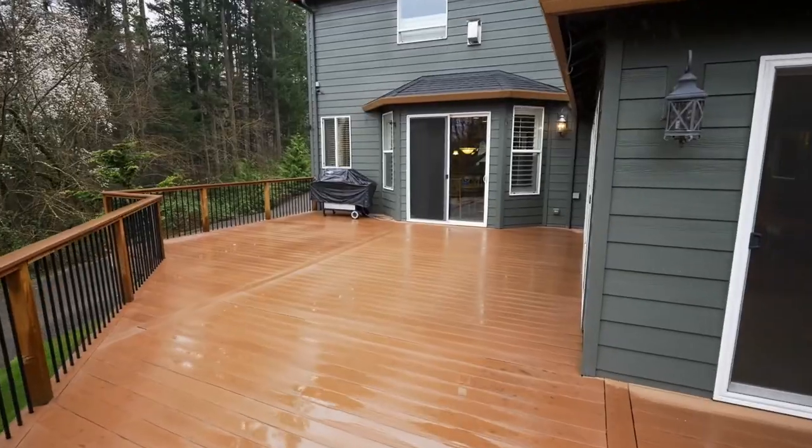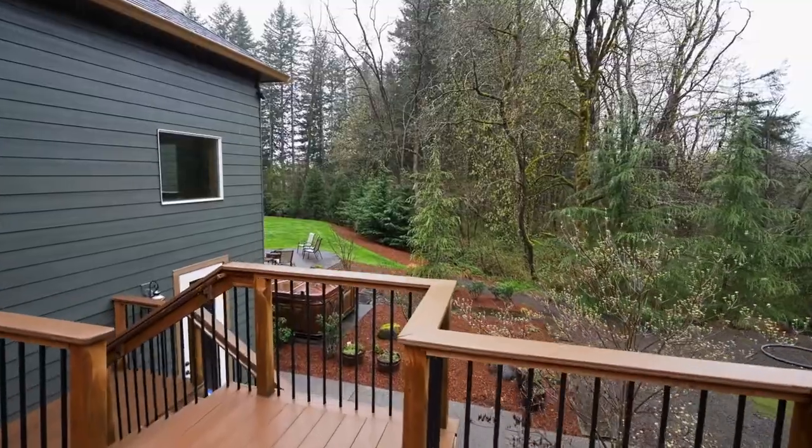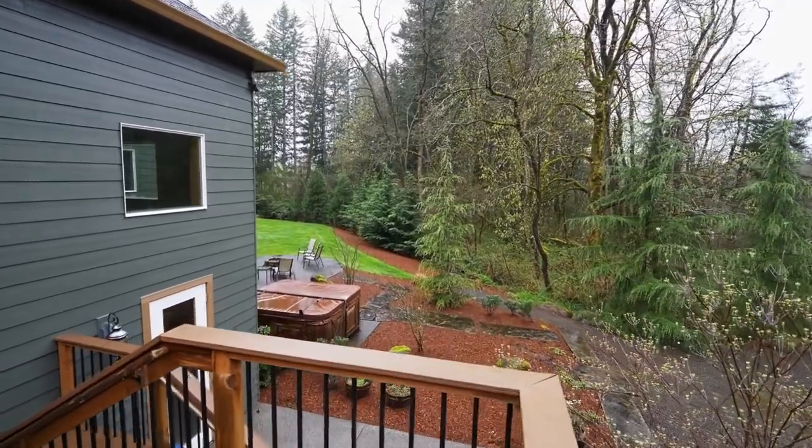The expansive deck overlooks this private setting, where you'll find plenty of space for family fun or just taking in the beauty of nature.